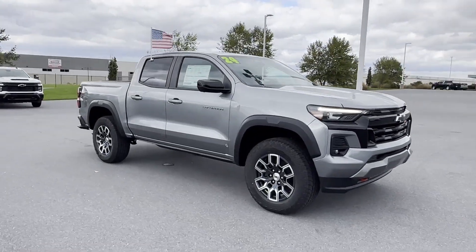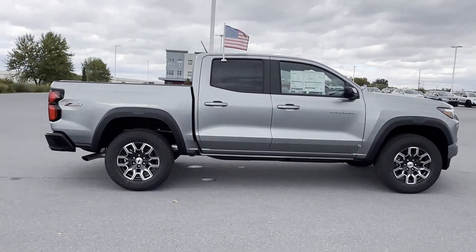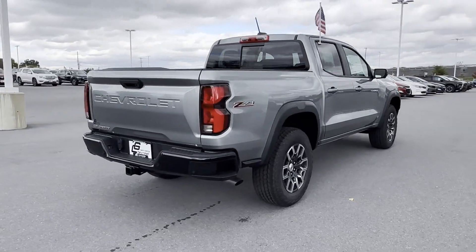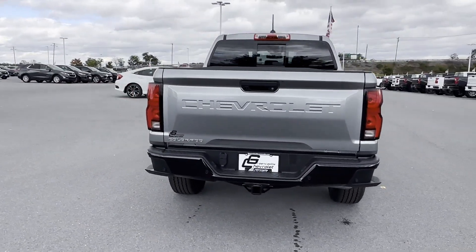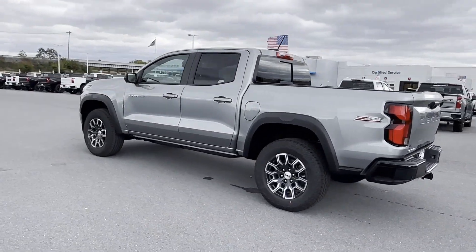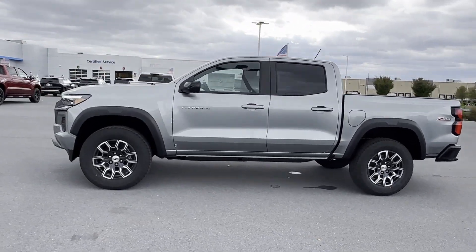2024 Chevrolet Colorado. This pickup truck offers two full rows of seating for premium comfort. Fall in love with its many extra features, which include lane keeping assist, lane departure warning, satellite radio, navigation, four-wheel drive, and heated side view mirrors.